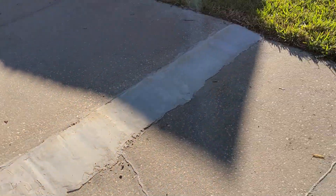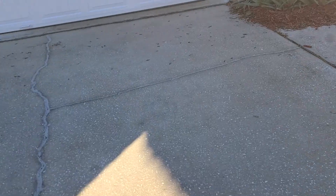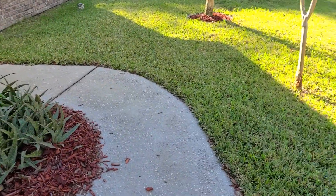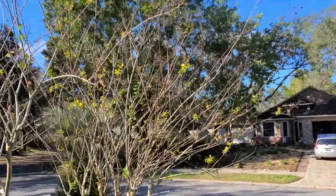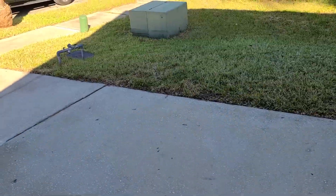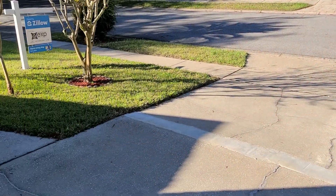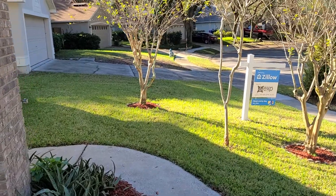Looks like a repair was done here. The driveway is on a pretty aggressive incline — hard to capture on camera, but take my word for it, which is pretty normal.